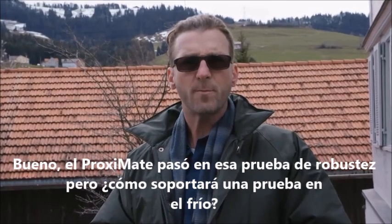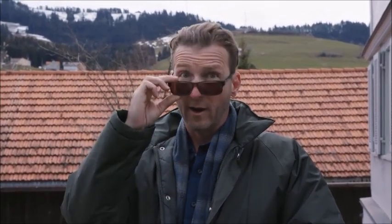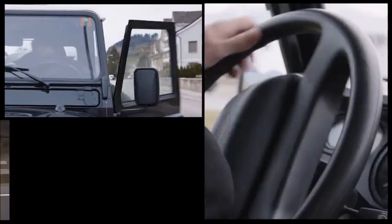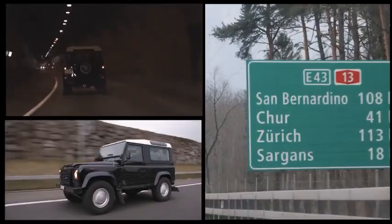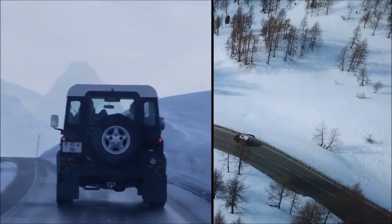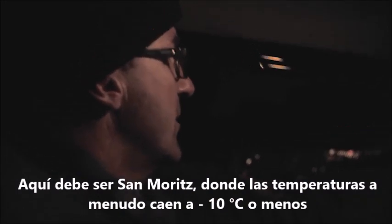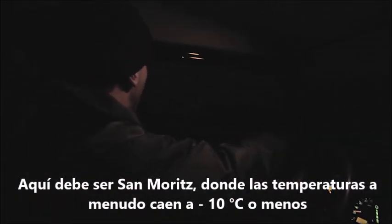Well, the Proximate passed that robust test, but how will it stand up to cold? And I mean real cold. That must be St. Moritz, where temperatures often fall to minus 10 degrees or below.